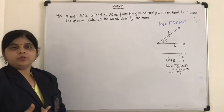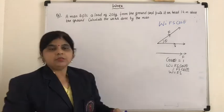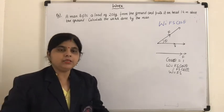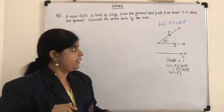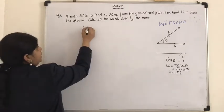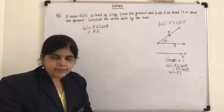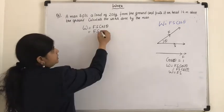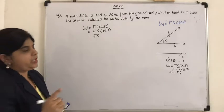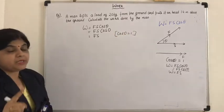Now let us attempt this question. A man lifts a load of 20 kg from the ground and puts it on his head. The direction in which he applies force and the displacement are both in the same direction. We need to calculate the work done by the man. The formula is W equals F S cos theta, but since force and displacement are in the same direction, theta is 0 and cos 0 is 1, so we simply multiply force and displacement.